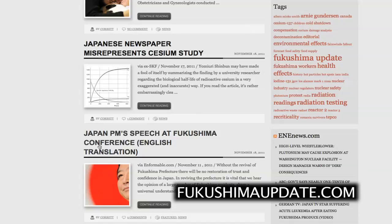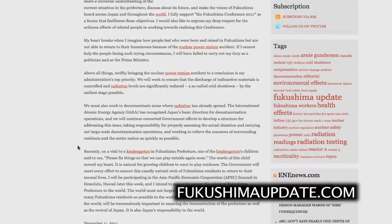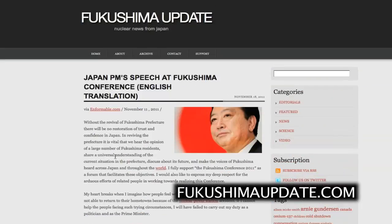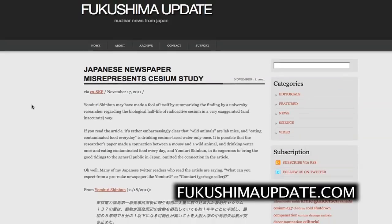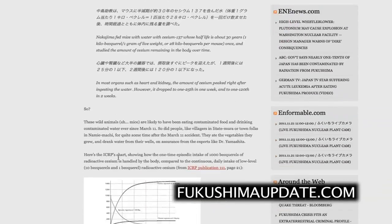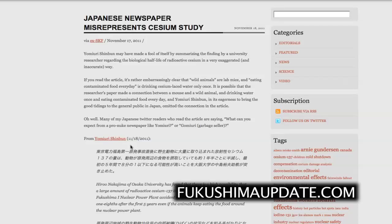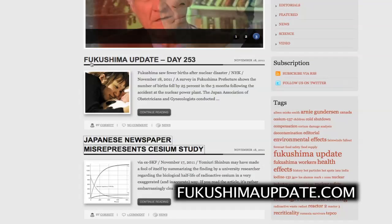We have Japan's Prime Minister Noda's speech at the Fukushima conference on November 11th, 2011 — a rough translation, so take it for what it's worth. There's also an interesting story from SKF about a Japanese newspaper misrepresenting a cesium study, with a chart showing why it was done wrong. Particularly humorous was SKF renaming the Yomiuri Shimbun 'Gomiuri,' meaning garbage seller — a Japanese play on words.